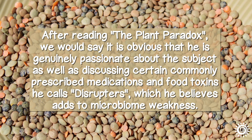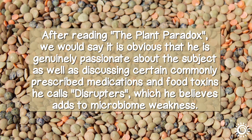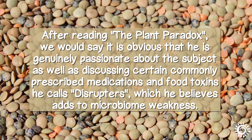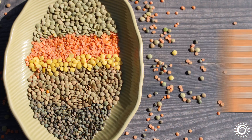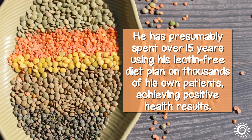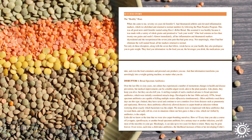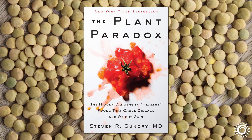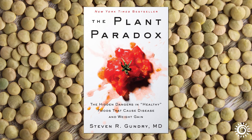After reading The Plant Paradox, we would say it is obvious that he is genuinely passionate about the subject, as well as discussing certain commonly prescribed medications and food toxins he calls disruptors, which he believes adds to microbiome weakness. Dr. Gundry has presumably spent over 15 years using his lectin-free diet plan on thousands of his own patients, achieving positive health results. He makes reference to many specific success stories throughout the book. We would say it is definitely a worthy read for anyone suffering from acute to chronic digestive issues.